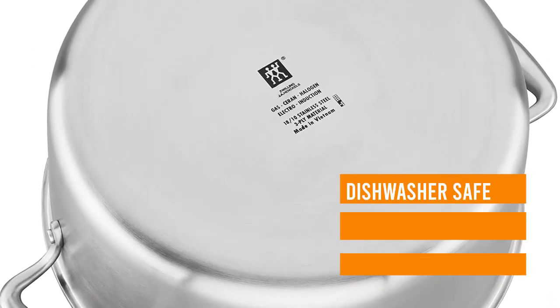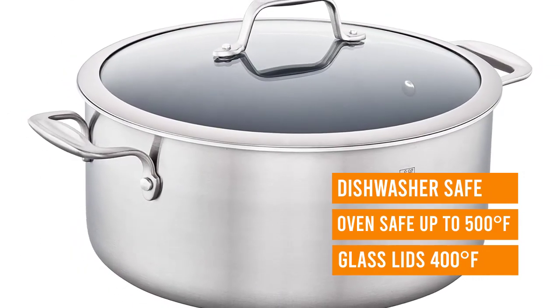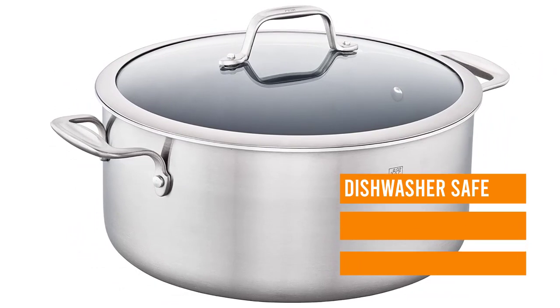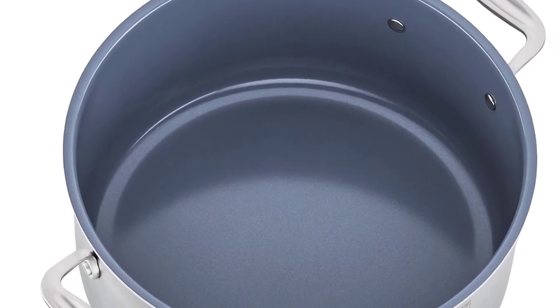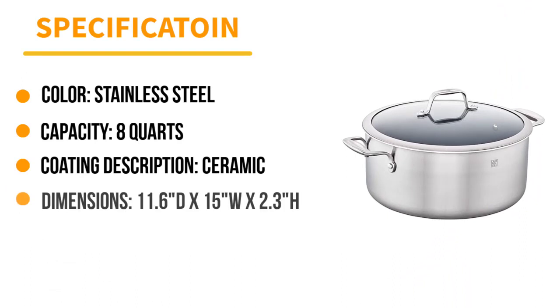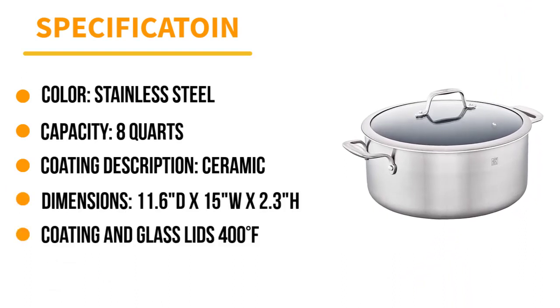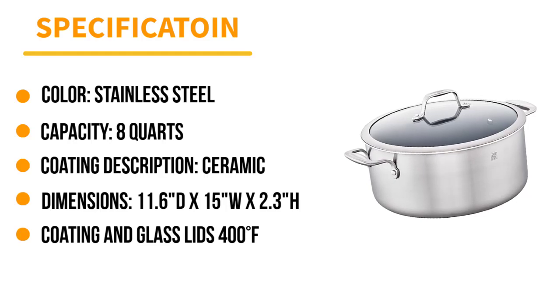The exclusive stay-cool handles are designed for easy maneuvering with oven mitts, and the dripless pouring rims help prevent kitchen spills. The tight-fitting tempered glass lids allow you to effortlessly monitor your cooking. The Zwilling Spirit ceramic nonstick coating is a healthy alternative to traditional PTFE coatings — less oil is required and no toxic fumes are released into the air when the pan is heated at high temperatures.